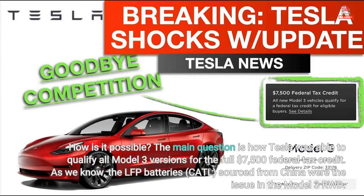The main question is how Tesla was able to qualify all Model 3 versions for the full $7,500 federal tax credit. As we know, the LFP batteries (CATL) sourced from China were the issue in the Model 3 RWD.